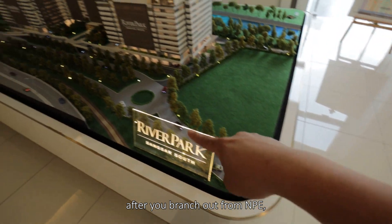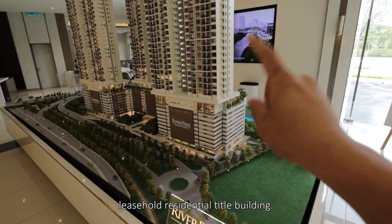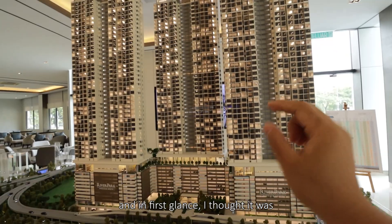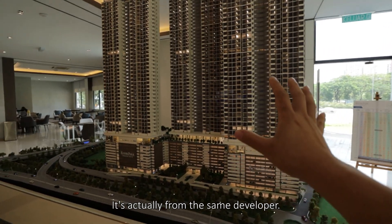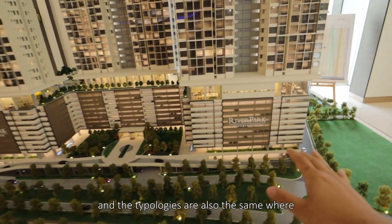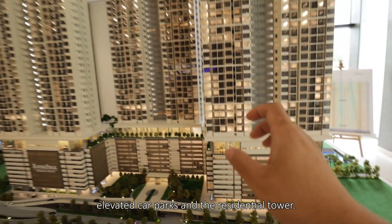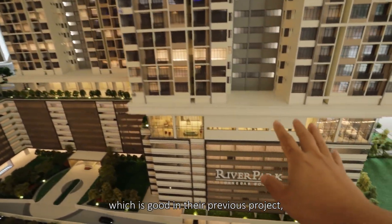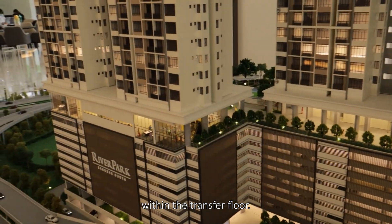After you come in from the local road and branch out from NPE, this is a 5.1-acre leasehold residential title building. In total there will be 3 blocks, 1,332 units. At first glance I thought it was Park Sky from Bukit Jalil — it's actually from the same developer, so the design language is the same. The typologies are also the same; you can see the ground floor treatments are pretty similar: elevated car parks and the residential tower. What they do well, which is good from their previous project, is the facilities are all very compact within the transfer floor.